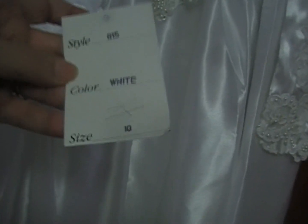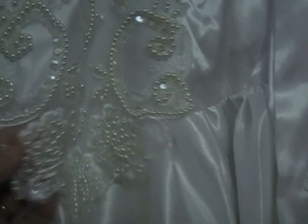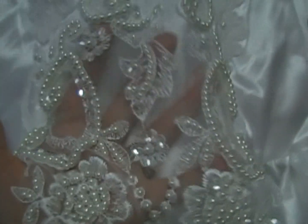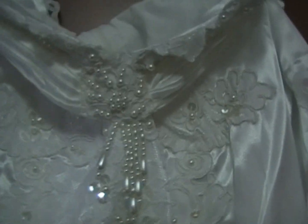I don't know what brand it is but it's a size 10. This is the bodice — I don't know how much of this is removable, but this medallion at the bottom is not attached except around the edges, so this one can probably come off. There's very nice beadwork on this medallion.